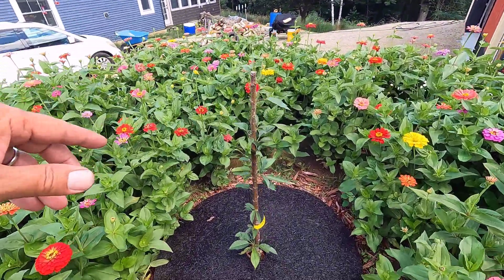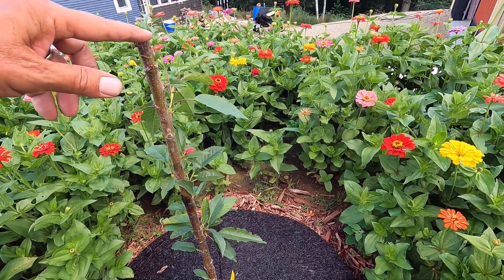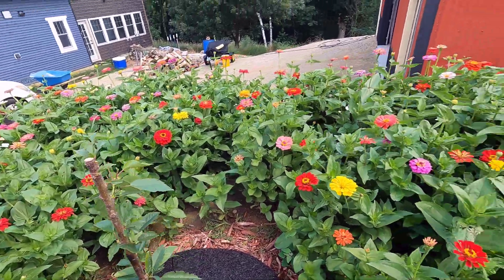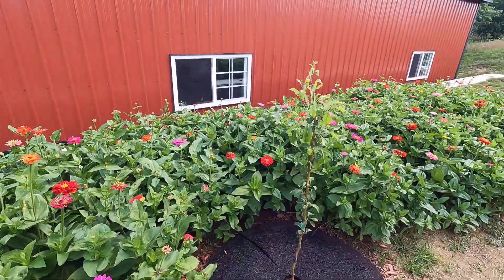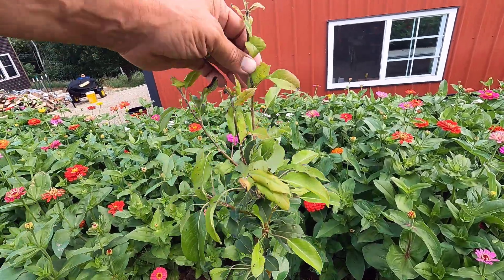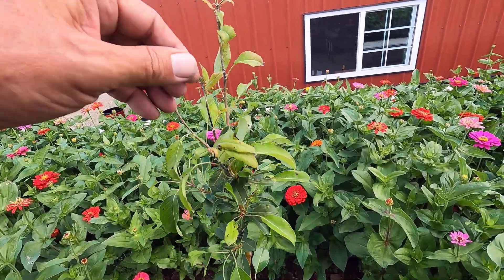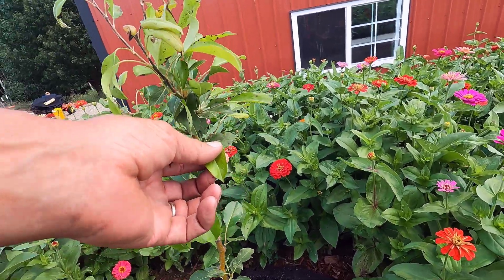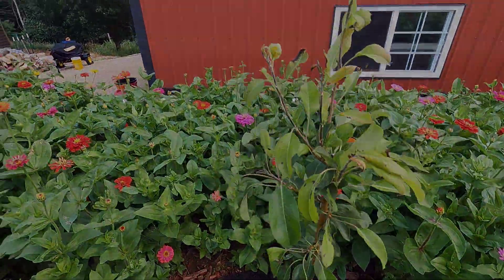This right here is the Bing Cherry. It's looking pretty good — not looking perfect. Got a little bit of damage on it from the Japanese beetles. And this is the Kamas Pear, which looks like it might have had a little bit of a reaction to the fruit tree spray, but it's going to be okay as well.